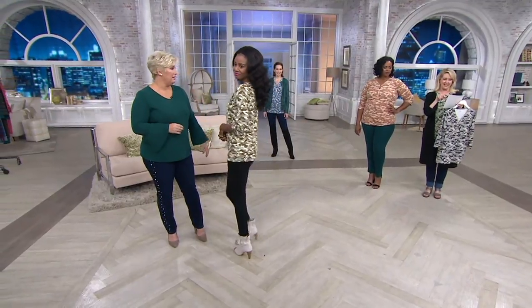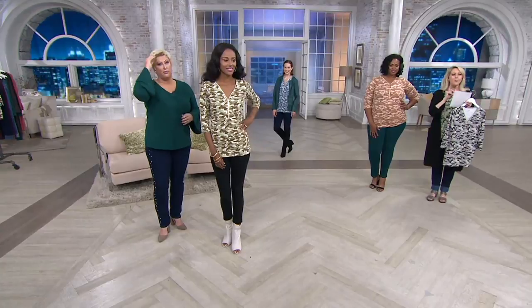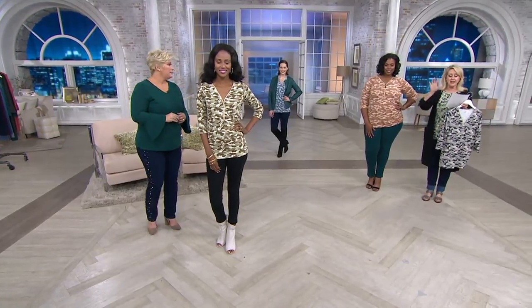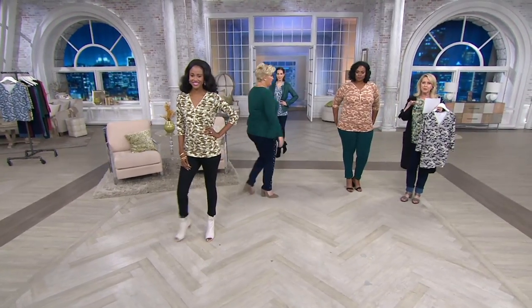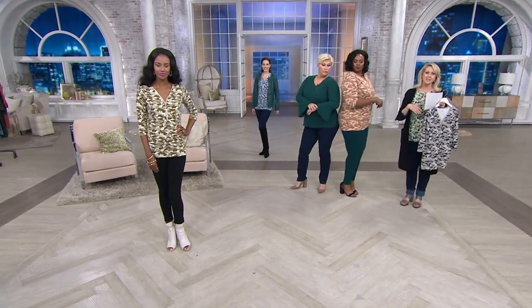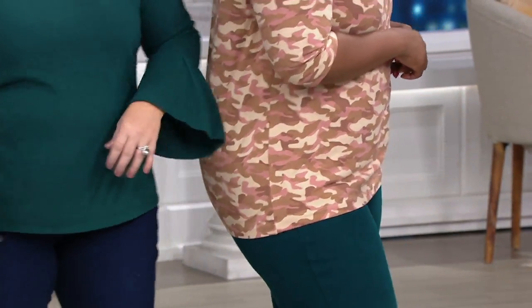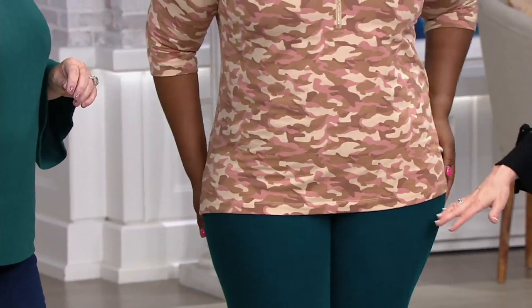By the way, this is customer top-rated. The length is exactly like all of our t-shirts. The typical length: Missy is 26 to 28 inches, plus size is 29 to 30 and a half inches. So it's a great length — not too short, not too long.